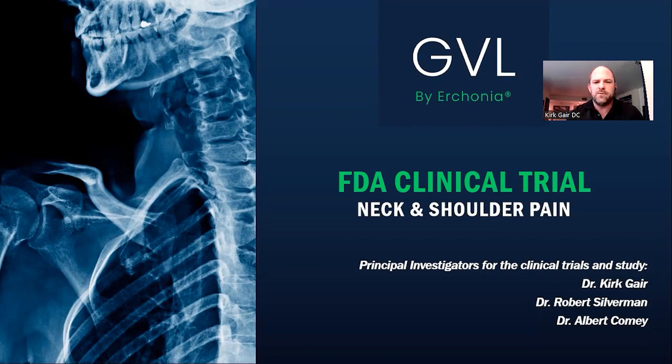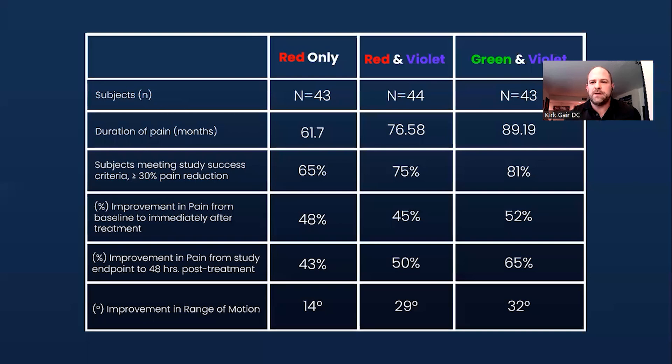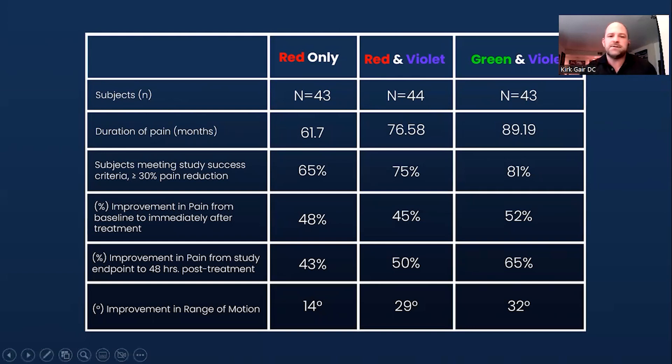Erchonia invited me to be one of the principal investigators on this device — the green and violet combination laser that I have right here — and I was also one of the principal investigators in the clinical trials to get FDA clearance. This was for chronic neck and shoulder pain. I want to start with some of the results that we saw during our clinical trials.